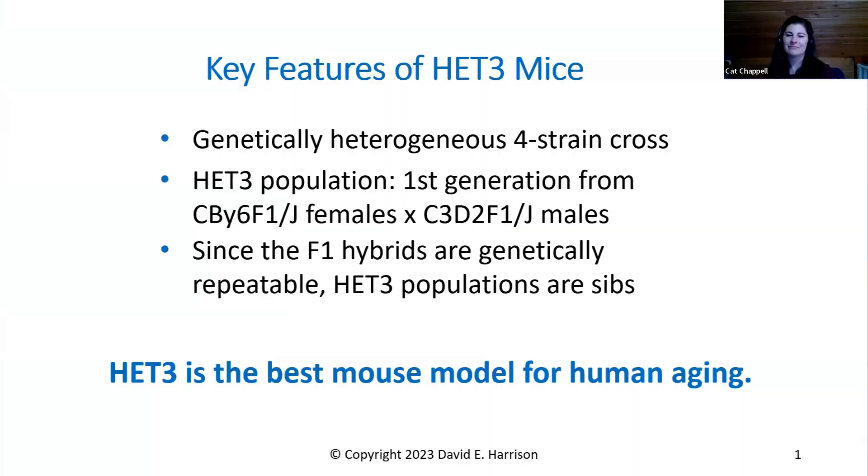Can you start by briefly introducing what the HET3 model is? The mice are genetically heterogeneous — that's very important. But they're made heterogeneous in a reproducible fashion, having two different alleles at many loci. They're the first generation from a cross between BALB/c and B6 F1 hybrids, and C3H and DBA/2 F1 hybrids. Since every inbred strain is homozygous at all alleles, their F1 hybrids are also genetically identical. So that means we only have one mother and one father genetically.